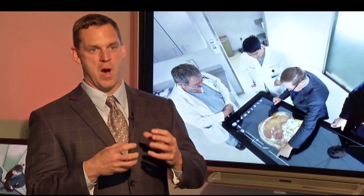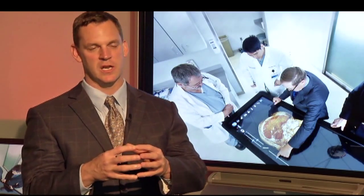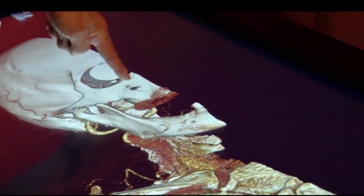Mayo Clinic surgeon Dr. David Thiel agrees. This type of model would allow you to see, hey, here's where the tumor is, here's where we need to cut, here's where we need to reconstruct, and it kind of gives you an idea of what we're trying to do.